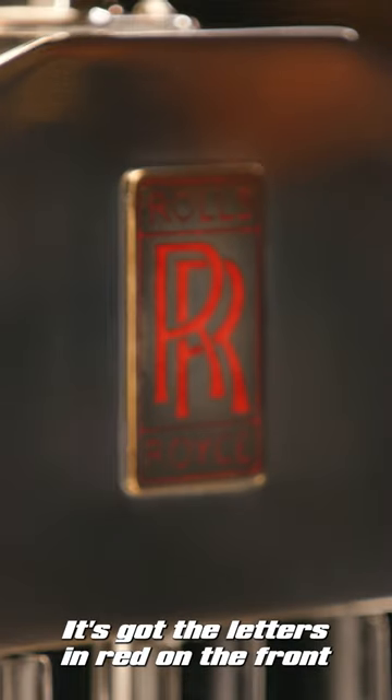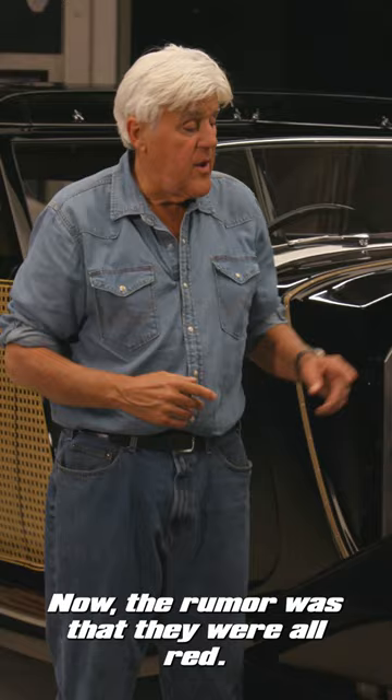It's got the letters in red on the front. Now the rumor was that they were all red, and then when he died, they went to black and somber.